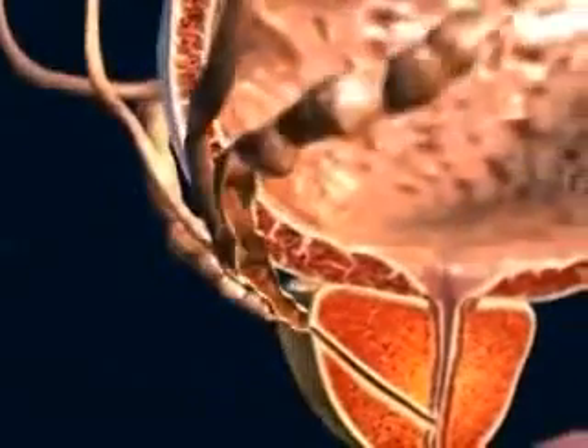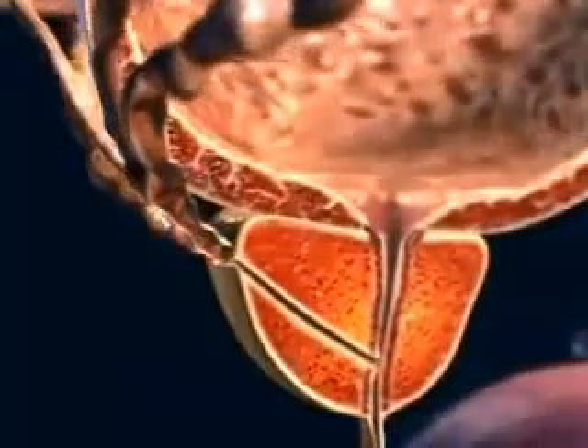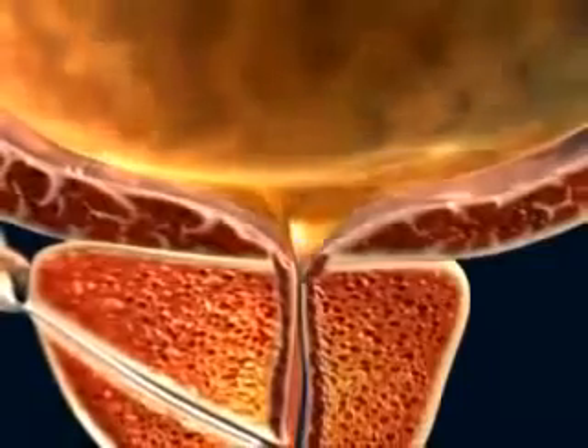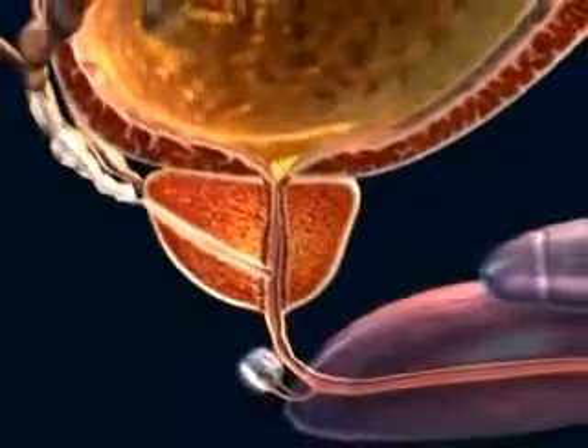The seminal vesicles also play an important role in contributing secretions which enhance the sperm's chance of success. During ejaculation, the connection between bladder and urethra is closed, while the prostate, seminal vesicles, urethra, and the penis all undergo rhythmical contraction.